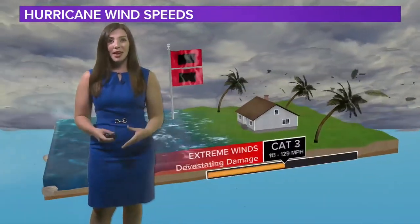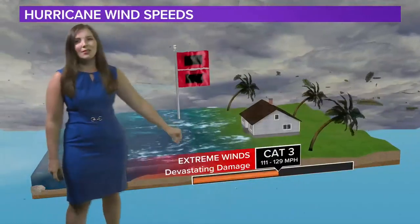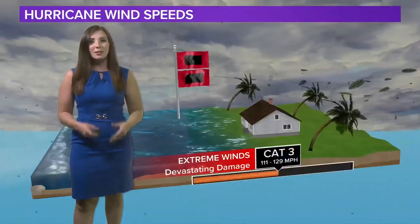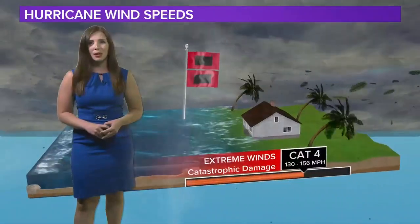Category three storm — this is when we get into major hurricane status. This is extreme winds, 111 to 129 miles per hour. You're going to start seeing more damage to your house, the sides of it as well as the roof, as well as power and electricity being out for days or weeks.